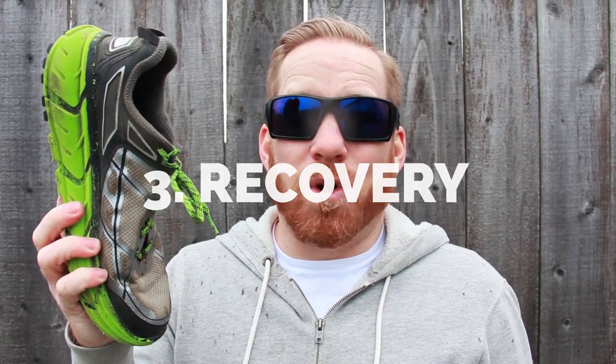And even though it's got maximum cushioning and is super lightweight, it's still got great control. Third, my recovery time is shorter. Whether it's the added cushion, the rockered profile, the comfort or some other magical feature, I found that I'm able to push for my long training runs and not feel as fatigued as I do with other shoes.